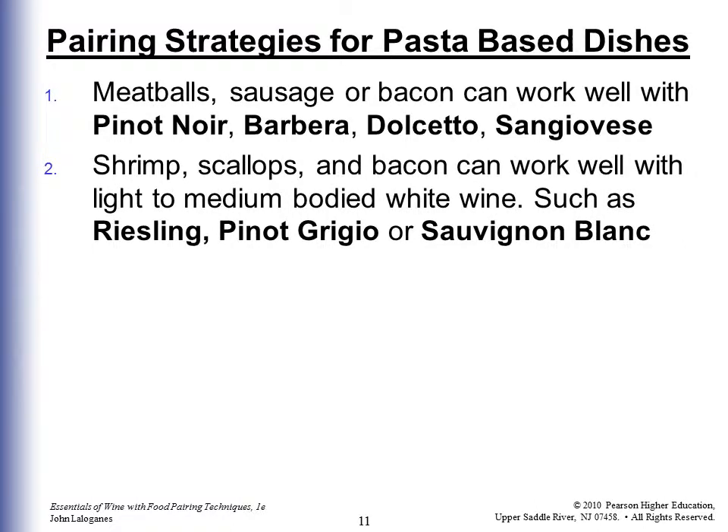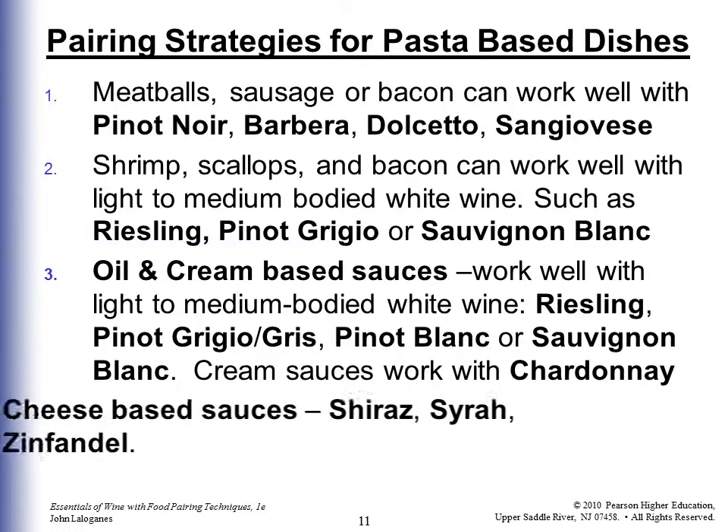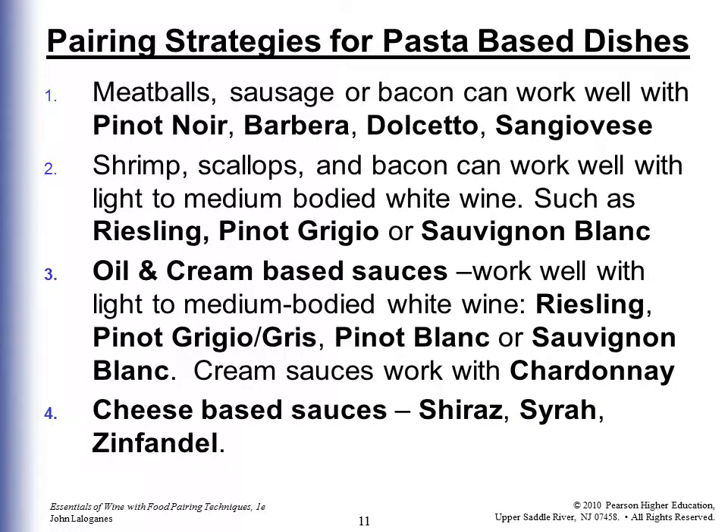Shrimp, scallops, and bacon work well with light- to medium-bodied white wines such as Riesling, Pinot Grigio, or Sauvignon Blanc. Oil and cream-based sauces work with Riesling, Pinot Grigio, Pinot Gris, Pinot Blanc, or Sauvignon Blanc. Cream sauces work well with Chardonnay. Cheese-based sauces work well with Shiraz, Syrah, and Zinfandel.